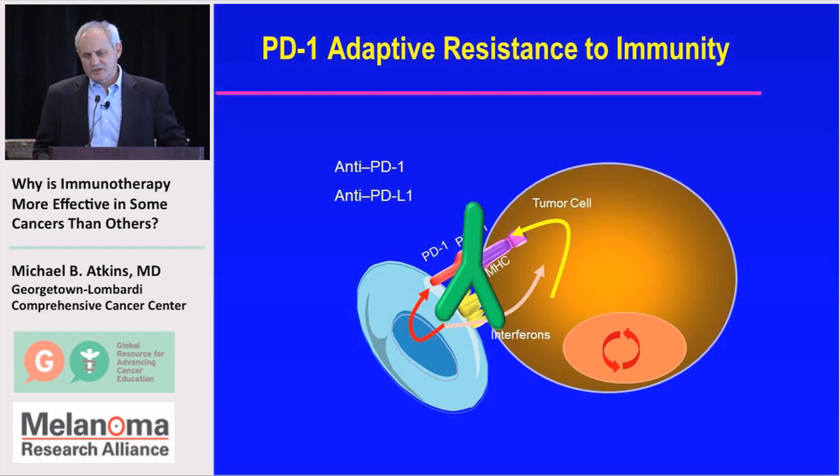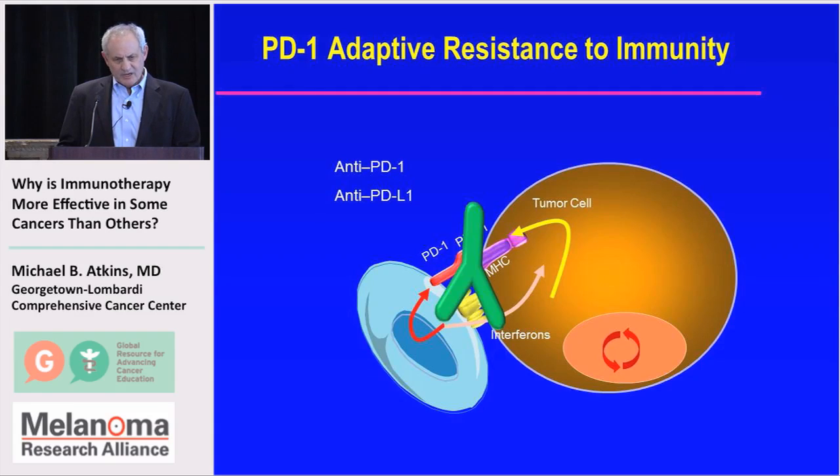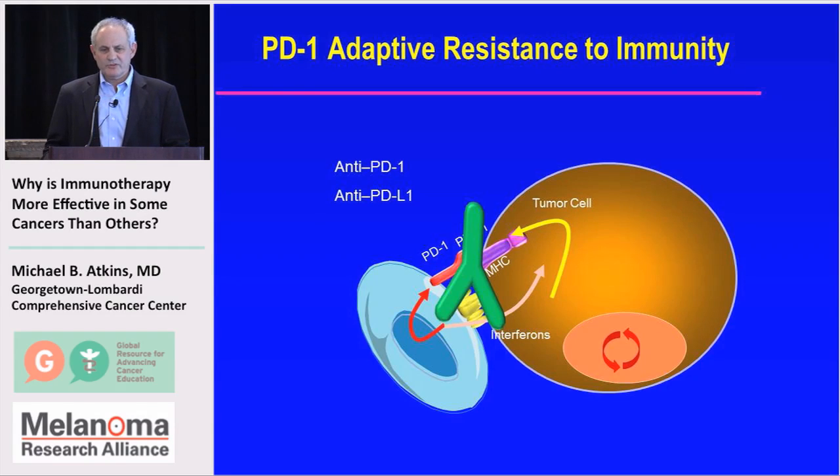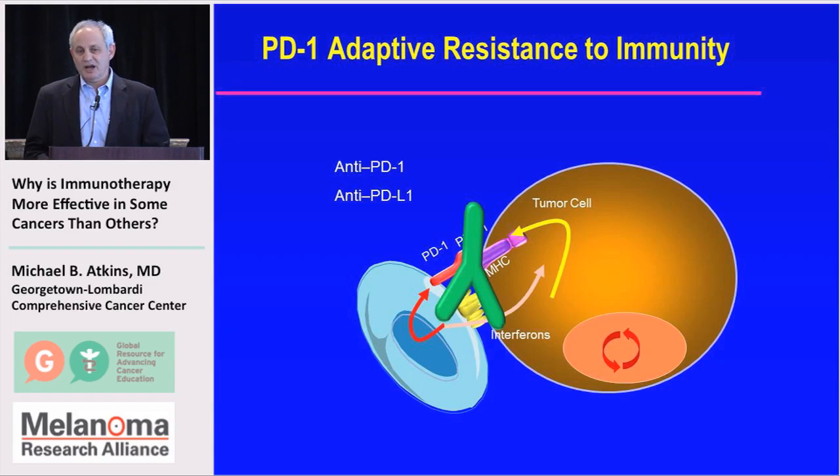This is a cartoon of how this works. An immune cell that has found its way into the tumor microenvironment has PD1 on its surface because it's activated. When it sees an antigen on the tumor cell, it makes interferon to try to kill it. The tumor cell responds by putting PDL1 on its surface, which binds PD1 and shuts off the T cell's immune function. Giving an antibody that blocks that interaction can restore that function selectively within the tumor.